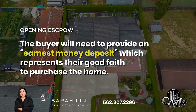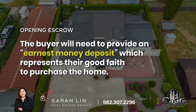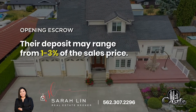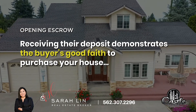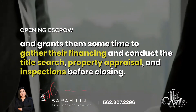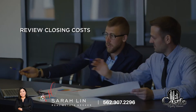1. Opening escrow. The buyer will need to provide what is known as an earnest money deposit, which represents their good faith to purchase the home. This could range from 1% to 3% of the sales price, although that's fully negotiable. Receiving a deposit demonstrates the buyer's good faith to purchase your house and grants them some time to gather their financing and conduct the title search, property appraisal, and inspections before closing.